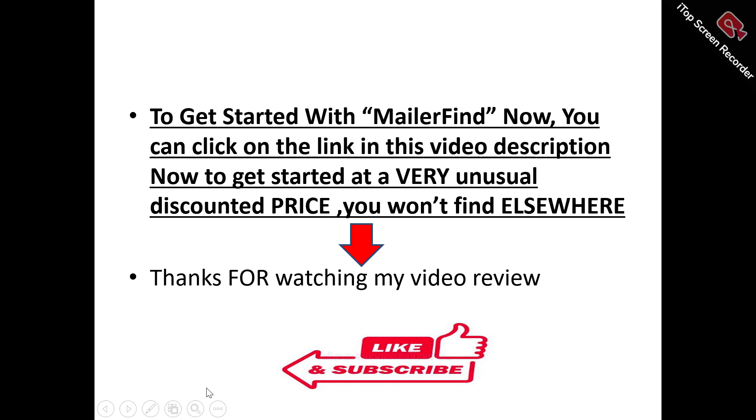Thanks for watching my video review. Don't forget to like and subscribe to this channel. If you've got any questions or inquiries about MillerFind, don't forget to leave them in the comment section and I will try as much as possible to answer your questions. Thanks for watching once again.